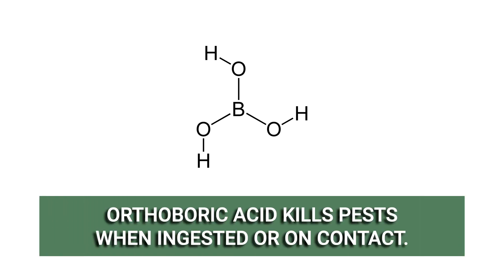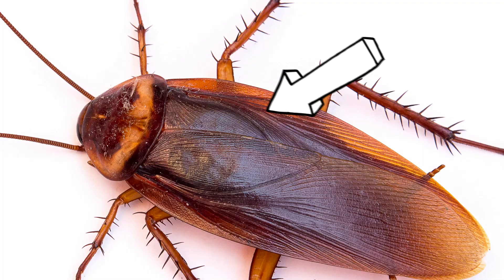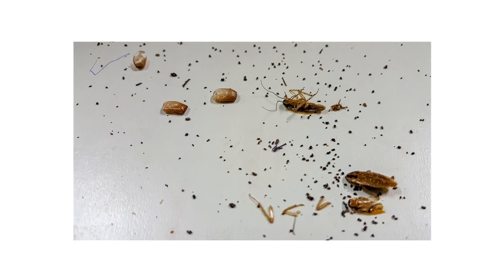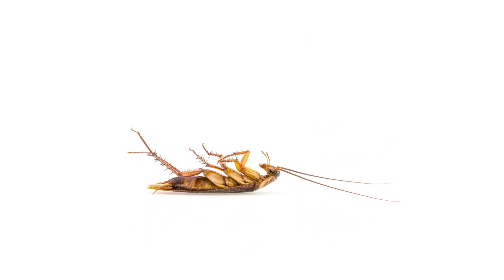Orthoboric acid works to kill pests when ingested or on contact. When eaten, this ingredient disrupts stomach activity and impacts the insect's central nervous system. It's also very abrasive to insects, destroying their exoskeletons and rendering them unable to function. For certain pests like cockroaches, this ingredient may encourage systemic elimination. When a roach affected by orthoboric acid is eliminated, the ingredient remains in its body for other roaches to consume.